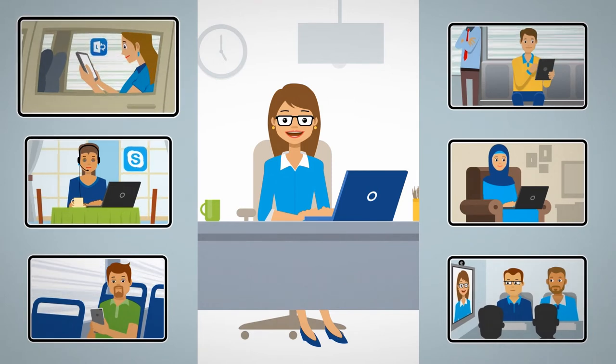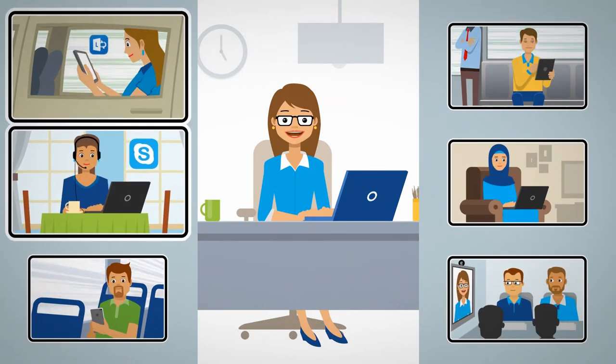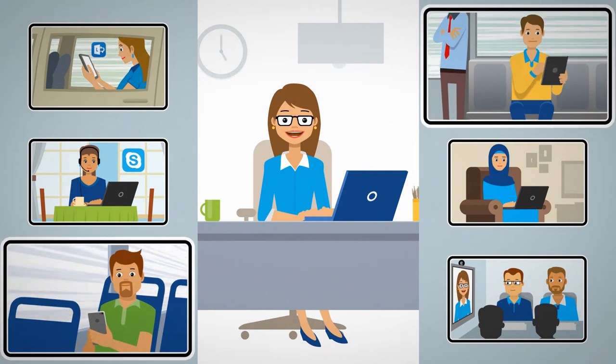It allows people to use any communication device or tool of their choice — video conferencing, Skype for Business or Lync, personal and mobile devices.